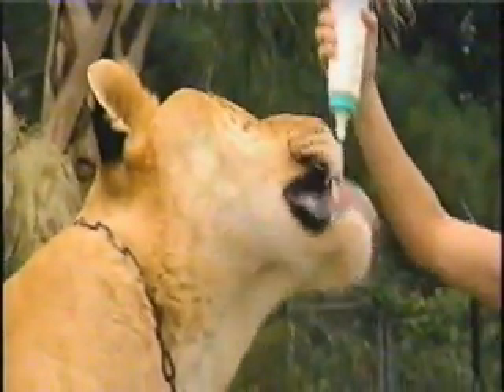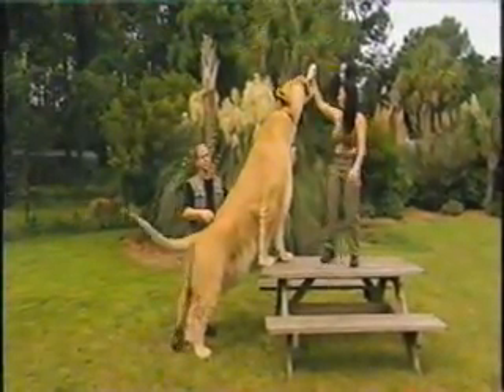Ligers show traits common to both parents. For instance, tigers love to get wet, but lions can't stand the water. Sampson got his water-loving genes from the tiger side of the family. The liger is living proof that two species who would never meet up in the wild can mate and produce offspring.